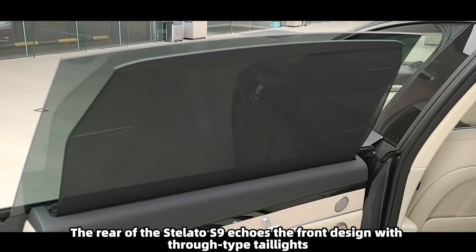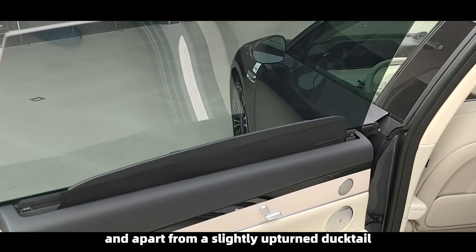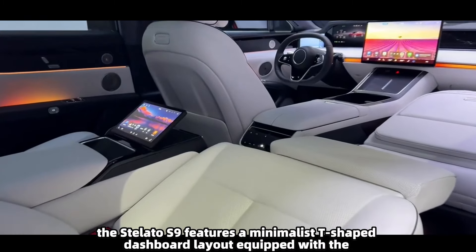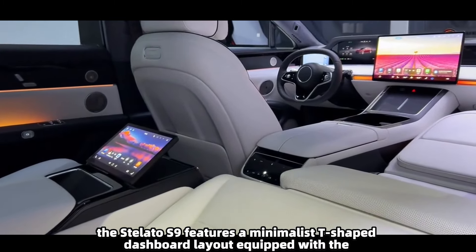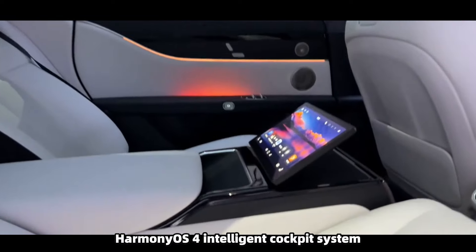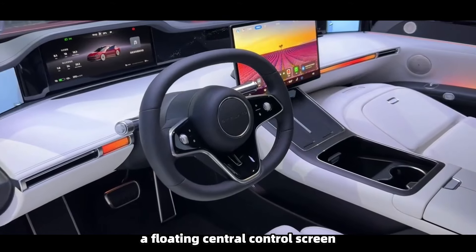The wide body not only ensures more ample interior space but also gives a more imposing appearance. The rear of the Stellato S9 echoes the front design with through-type tail lights, and apart from a slightly upturned ducktail, there are almost no superfluous lines.